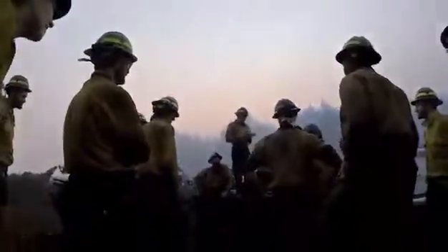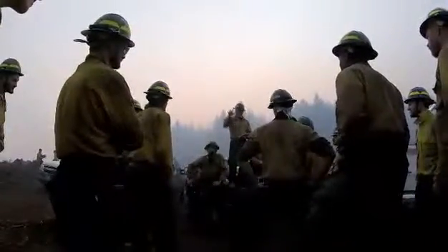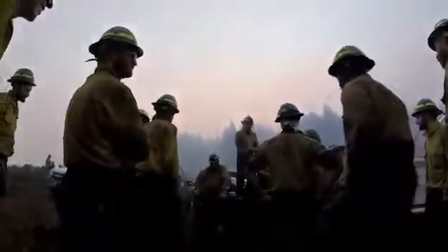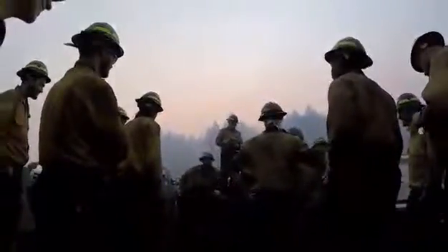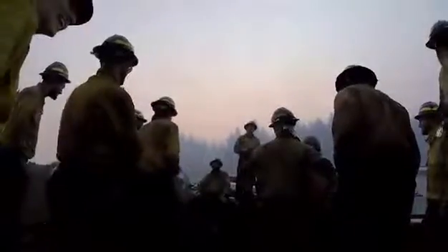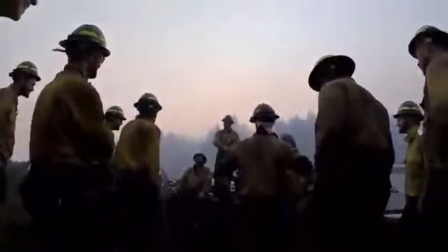Mitigation measures to consider: identification of high-risk landscapes. When you get out there, you gotta be looking and thinking — identify. And when you identify, not only for yourself but for your fellow man and firefighter, you flag that hazardous area.